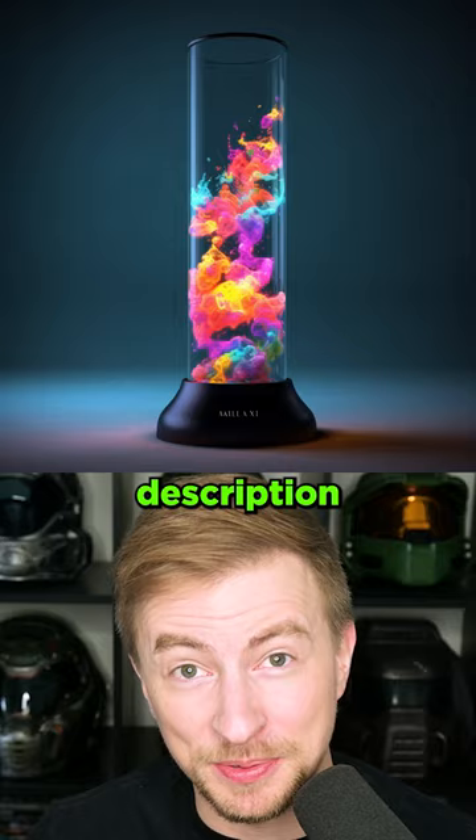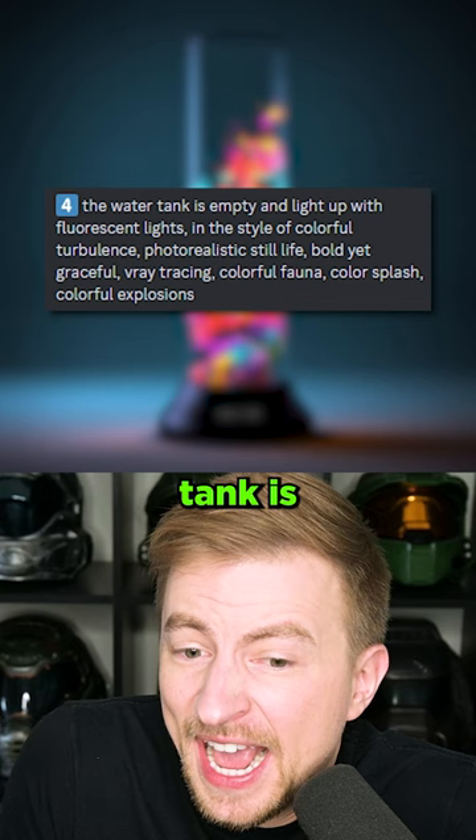Lava lamp. Colorful. Cool. The water tank is empty and lit up with fluorescent lights. Boom!